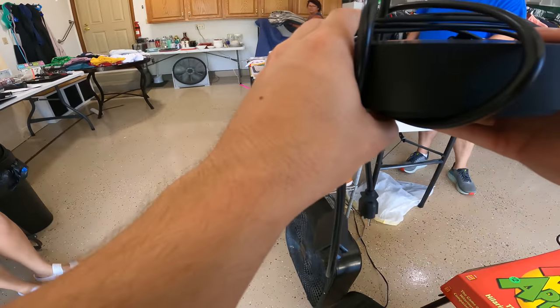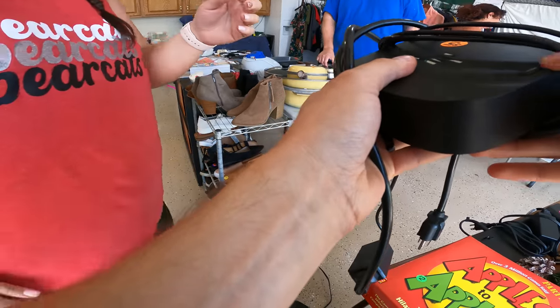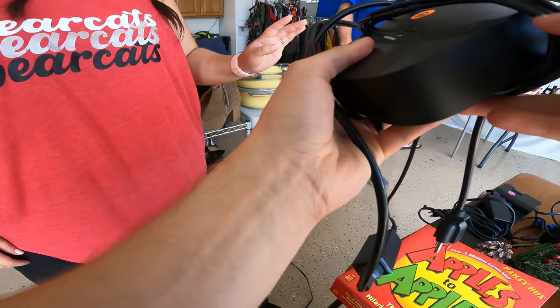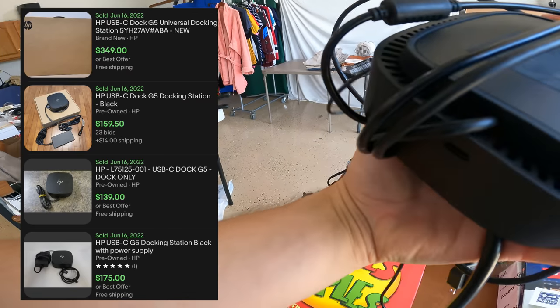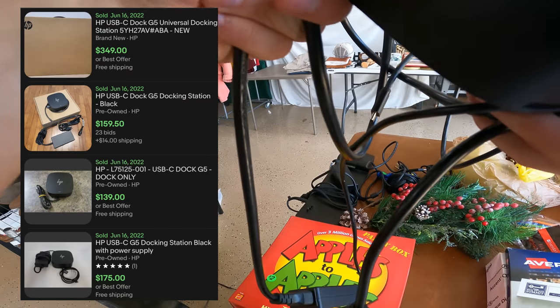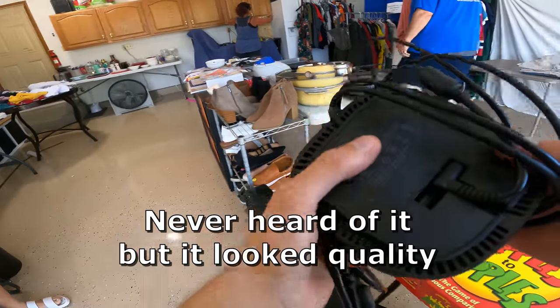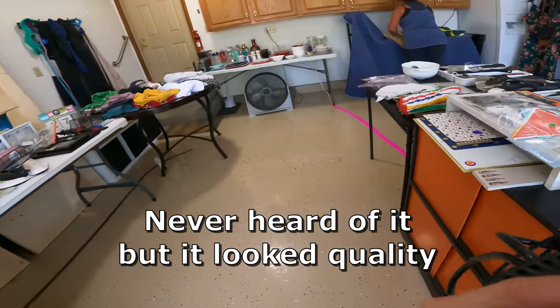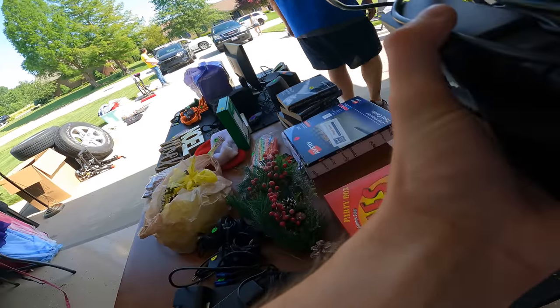Is this one of those all-in-one computer type things? To be honest I'm not exactly sure what it is, but I think it's some kind of docking station. It's got like all the ports. I don't know, I'm not sure what it is. I'll buy it for five bucks and see what it is. There's five bucks for you, appreciate it.